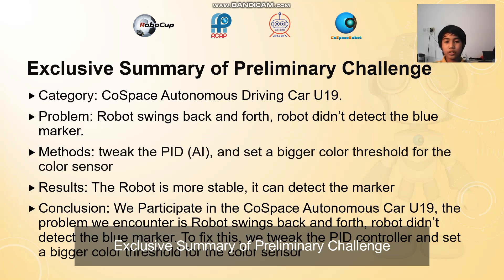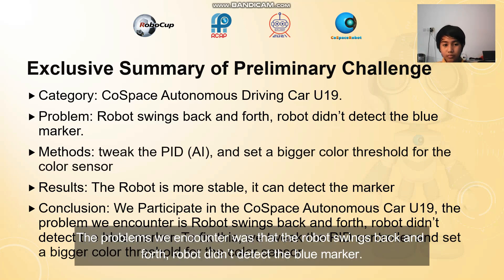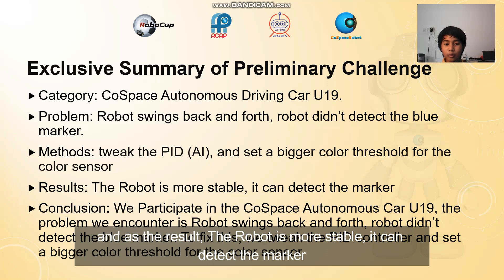Executive summary of the preliminary challenge. We participated in the CoSpace-based autonomous driving car U19. The problem we encountered was that the robot keeps swinging back and forth and it didn't detect a blue marker. So to fix the problem, we tweaked the PID and set a bigger color threshold for the color sensor. As a result, the robot is now more stable and can detect the marker.